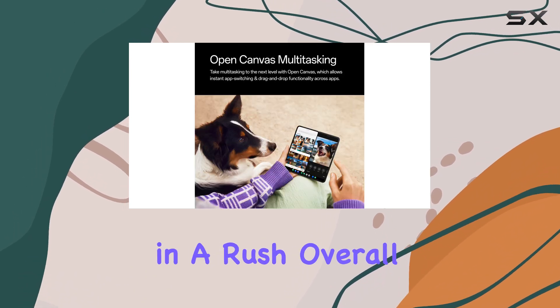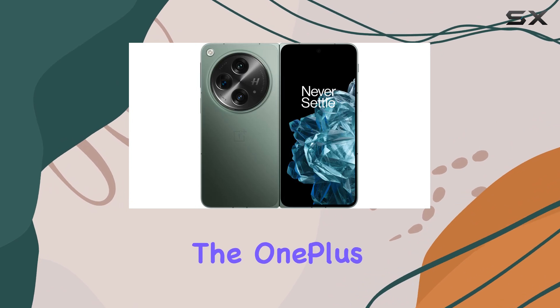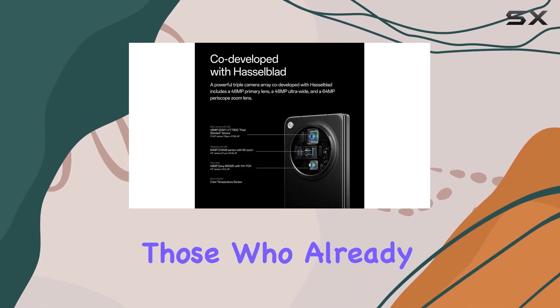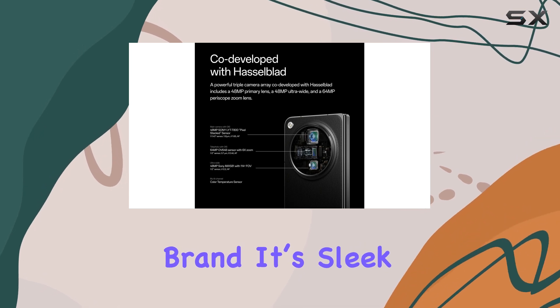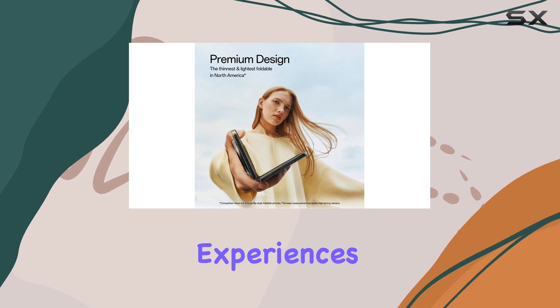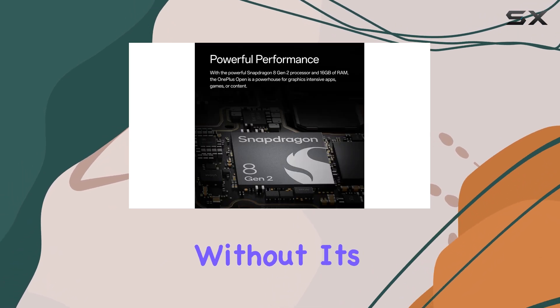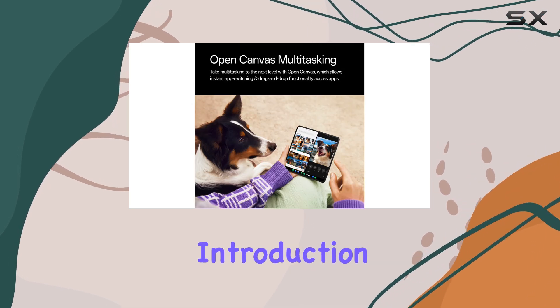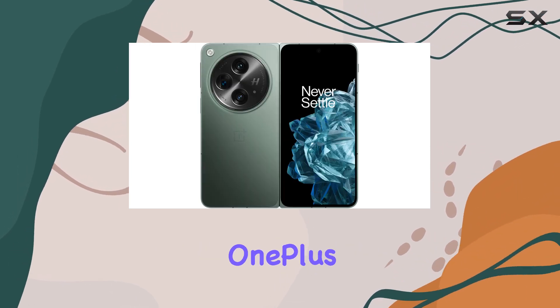Certainly a win for those in a rush. Overall, the OnePlus Open is a fantastic foldable option, especially for those who already love the OnePlus brand. It's sleek, powerful, and offers one of the best foldable experiences of the year. While it's not without its flaws, it's still one of the most exciting foldables on the market and a great introduction to the foldable category for OnePlus.